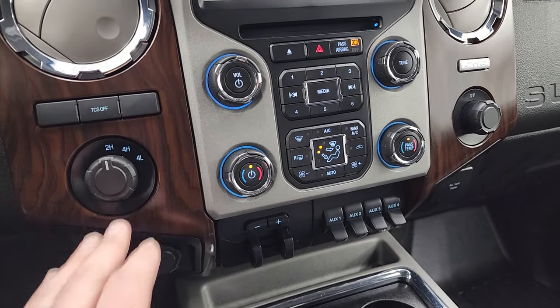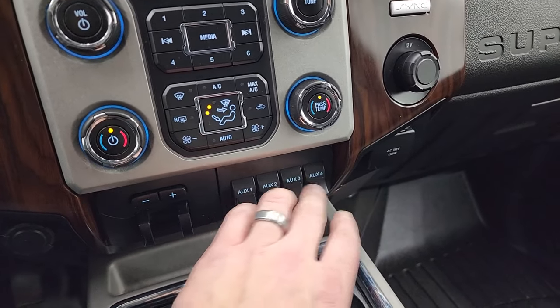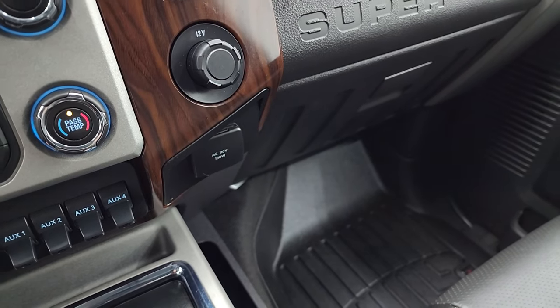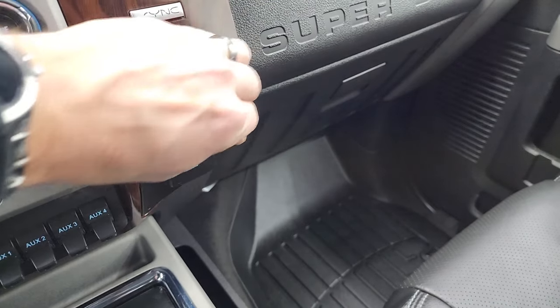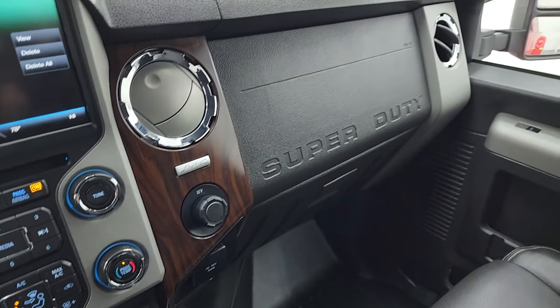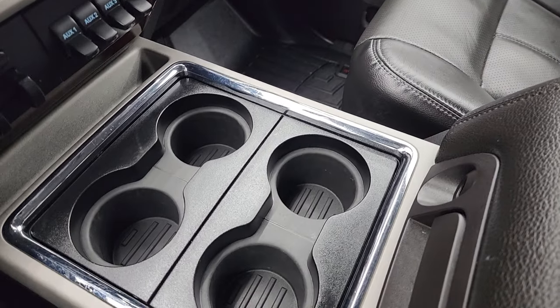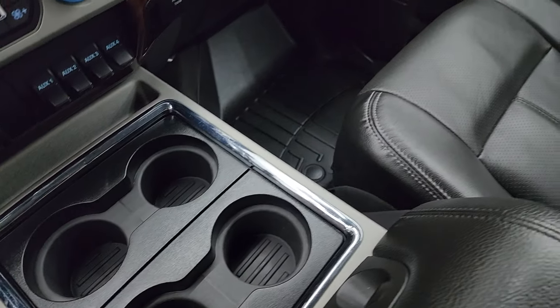You also have traction control, four-wheel drive, factory exhaust brake, factory brake controller, four auxiliary upfitter switches, dual climate controls, a 110-volt 150-watt plug-in, and a 12-volt power point. There's nice wood grain trim throughout. All the chrome is in nice condition. You get four removable cup holders with storage underneath.